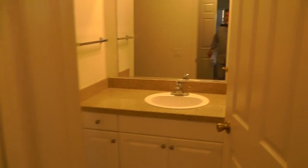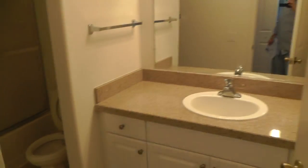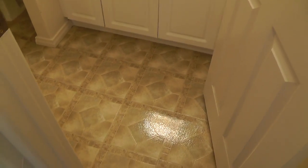You've got full size washer dryer hookups here in the closet. Then you've got the second bath over here — full size bath with a shower. Pretty straightforward, similar flooring.